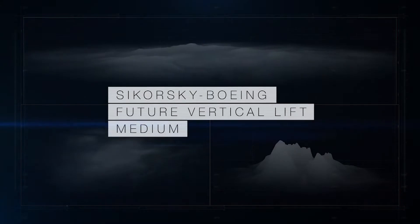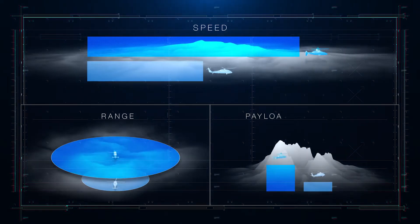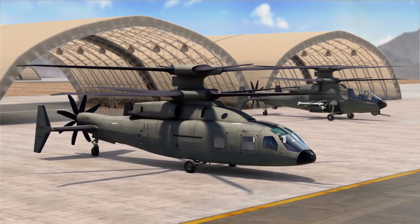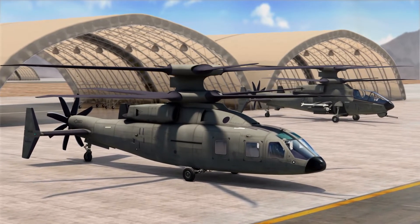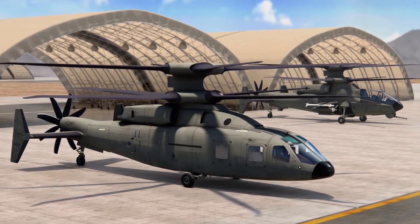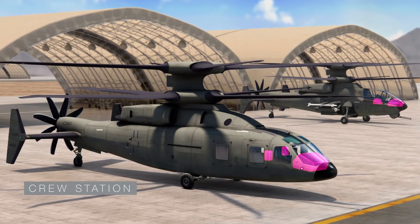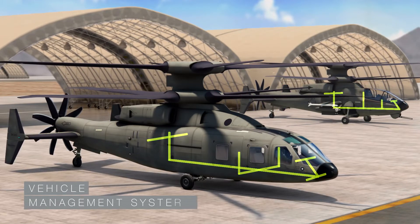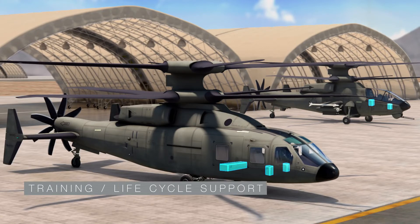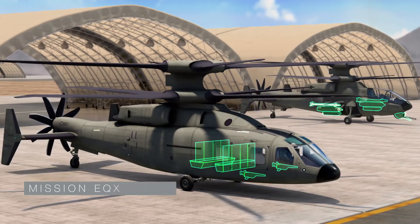Sikorsky Boeing Future Vertical Lift will provide superior speed, range, and payload performance. In addition to these improvements, FEL development, sustainment, training costs, and schedule are minimized through extensive commonality across assault and attack variants, including engines, drive system, propulsor, empennage and flight controls, crew station, mission equipment package, vehicle management systems, fuel system, secondary systems, training and life cycle support, analysis, and validation, with variant-specific airframe and mission equipment.